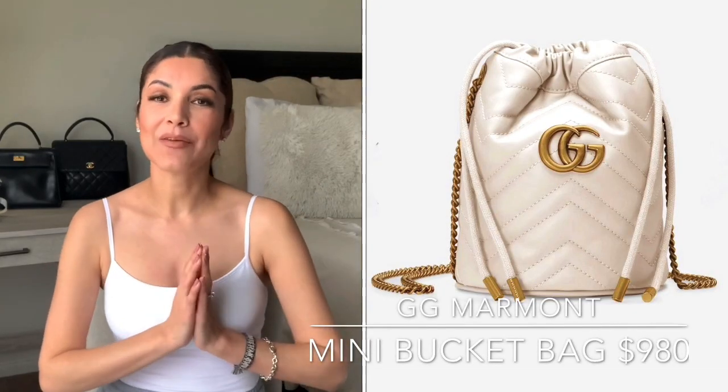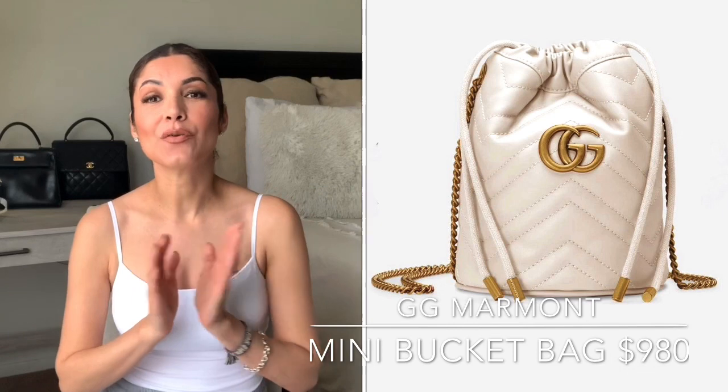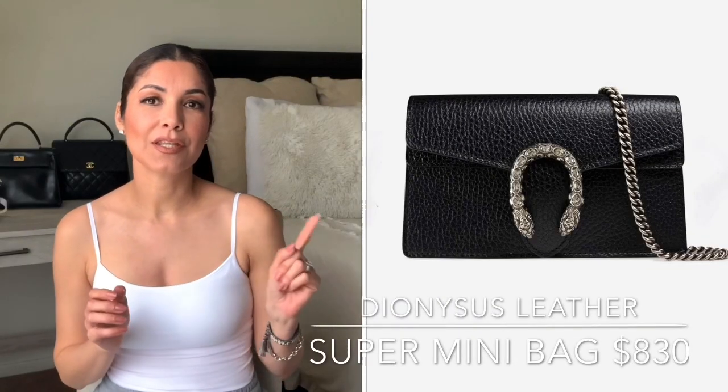Another Gucci bag I'm going to recommend is the bucket mini bag — it's so cute and you can wear it as a crossbody. This one retails for $980. Another super popular Gucci bag is the Dionysus bag. The bigger versions are super popular, so if you don't have the money to invest in a bigger version, I highly recommend this one — it's similar to the bigger ones and retails for $830.